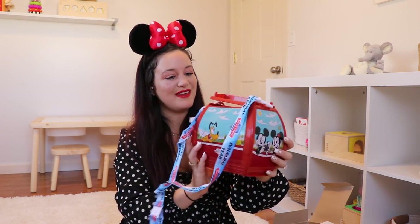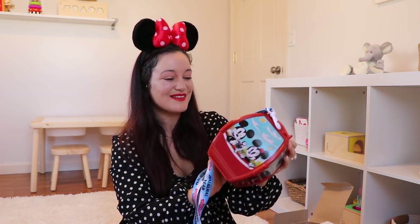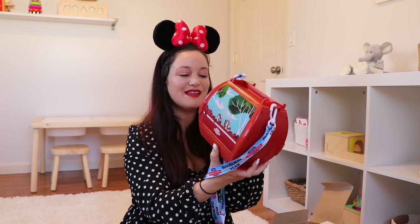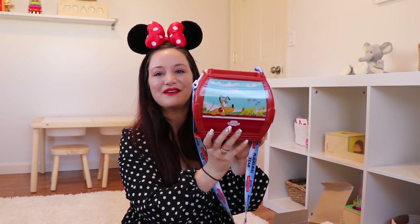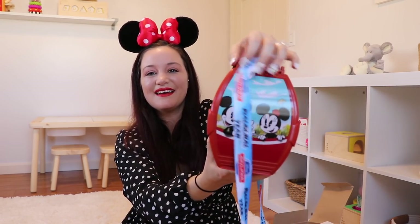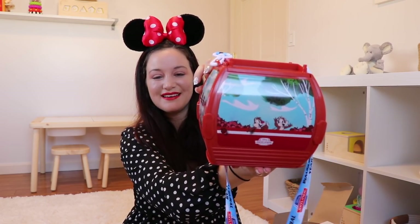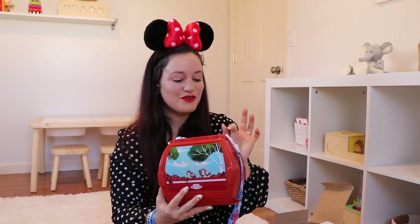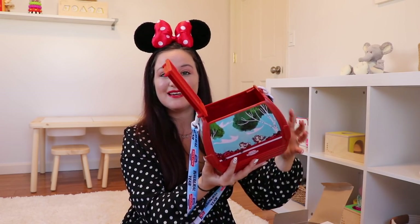I have three things left, I believe. The next thing is a popcorn bucket — so cool, it's a popcorn bucket that looks like the Skyliner. I have the scene with Chip and Dale, Mickey and Minnie, and then also Pluto and a little bird. I've noticed a lot of people on Instagram using this not only as a popcorn bucket but as a little pocketbook as well, which is such a cute idea. This is the cutest thing.